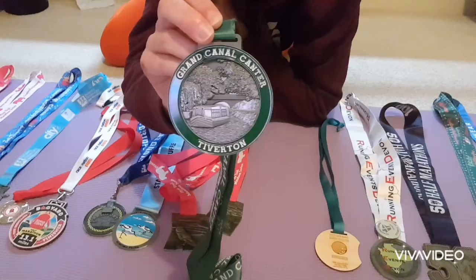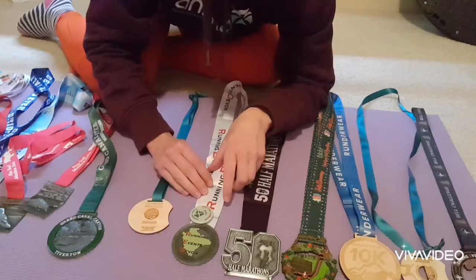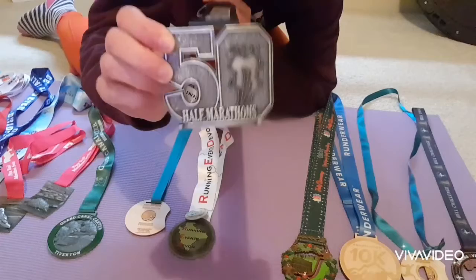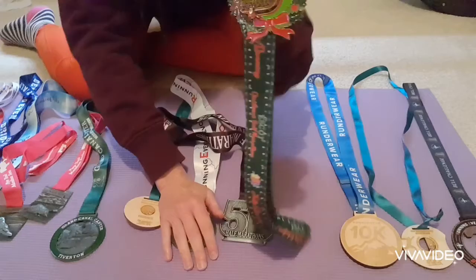November started with the Wild Running green lantern around Exeter. Then it was my 50th half marathon with Running Events Devon, and of course November meant I got my 50th half marathon medal from the 100 Half Marathon Club UK — a real milestone.